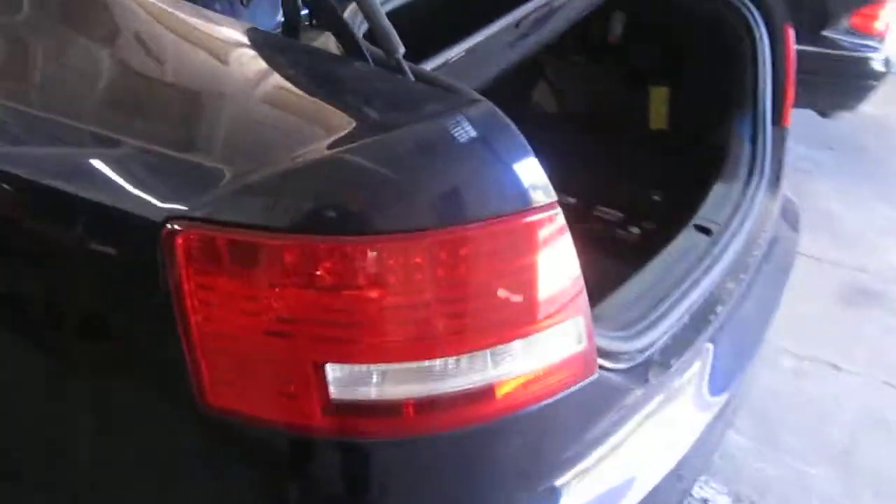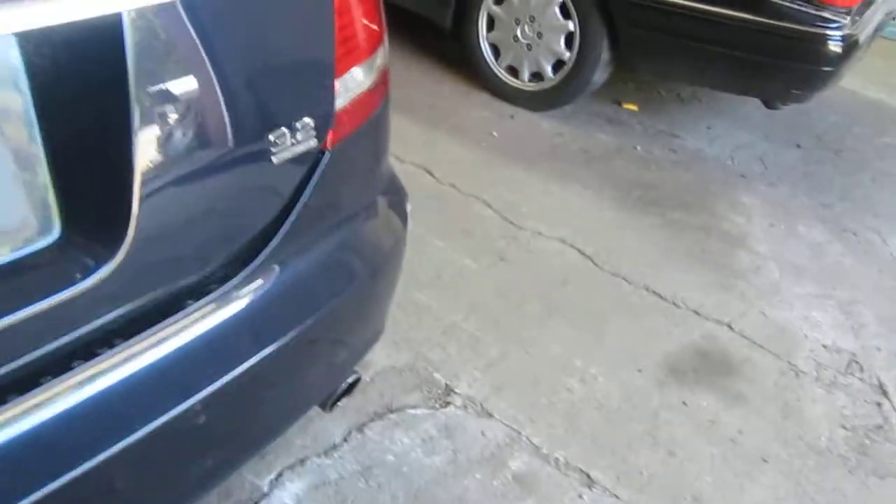The vehicle does still have a good driver side quarter panel as well as a good driver side quarter mounted taillight. As well as a very nice trunk lid.